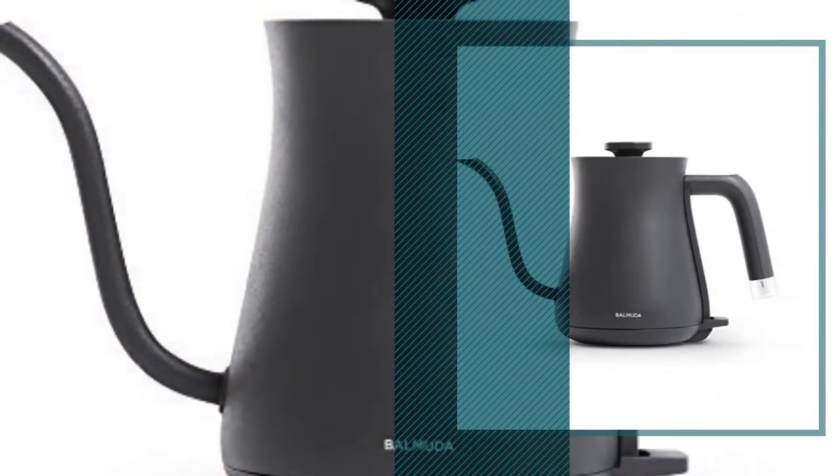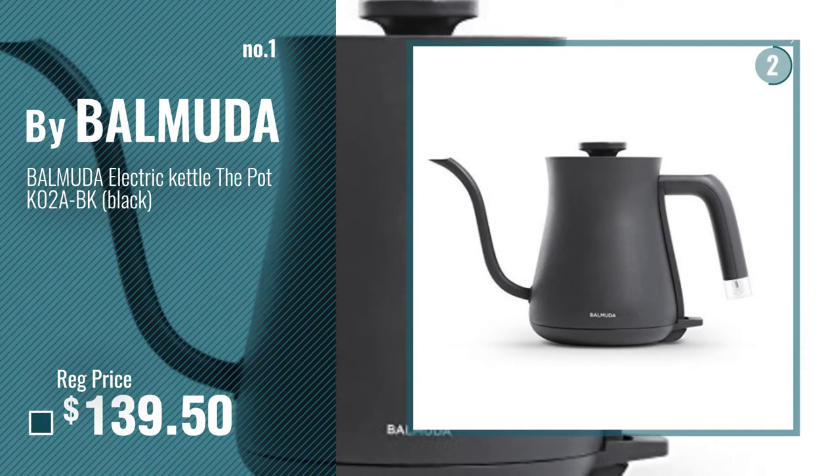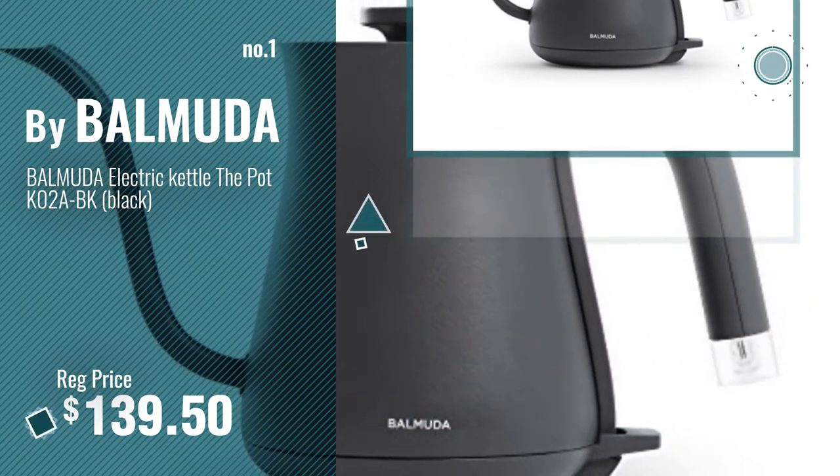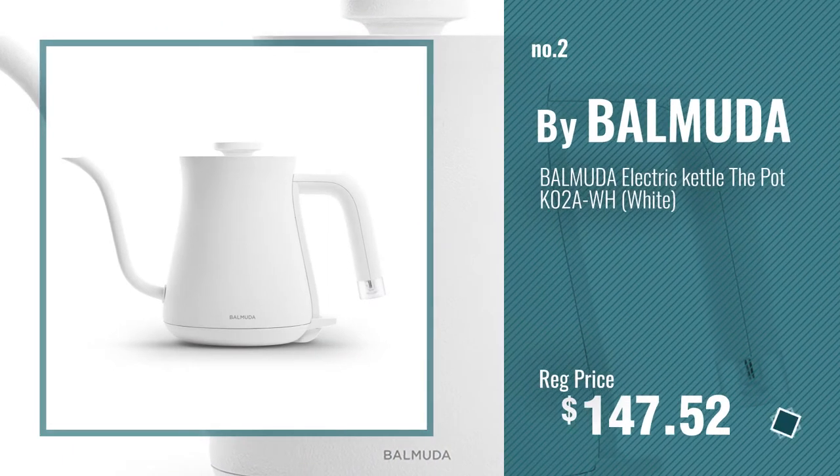Number 1, most popular, by Bermuda. Watch this video, choose your favorite. Number 2, another great product by Bermuda.